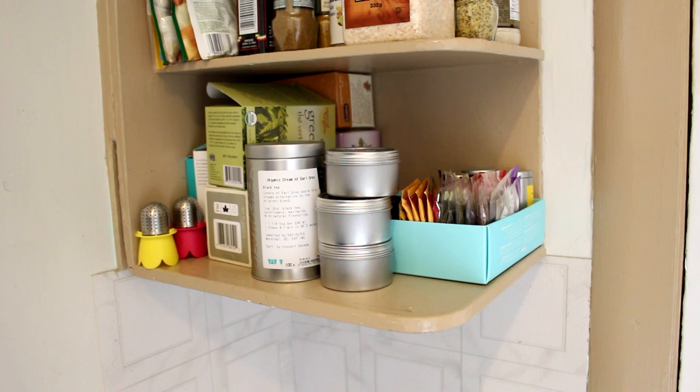Hey cuties, today I'm doing my tea collection video. I love tea and drink it almost every single day. I thought it'd be interesting to show you guys my big collection of tea, where I store them, how I store them, and the different teas I have. If this is interesting for you, stick around — and I have 800 other videos, a vlog channel, and a new video tomorrow. Thank you so much for watching.